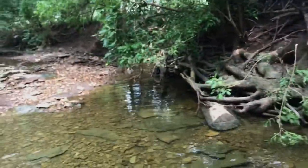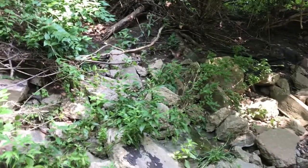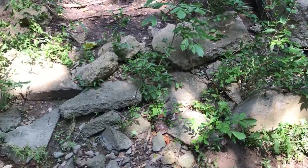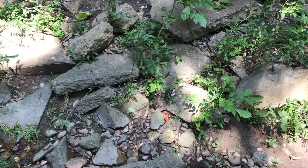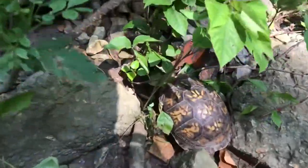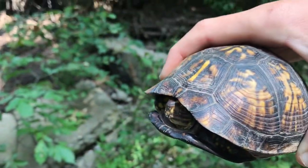We just found something. I'm gonna pan across these rocks and see if you can spot it — it's kind of hard to see, but I spotted it. It's not moving too much, and I was wondering if it's just a shell because it's just chilling right there. We got a box turtle right here.